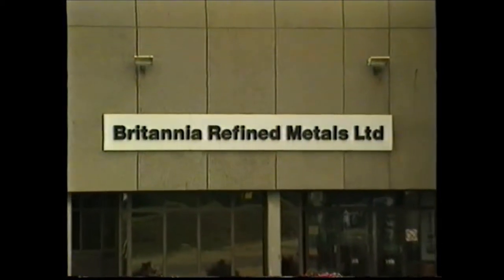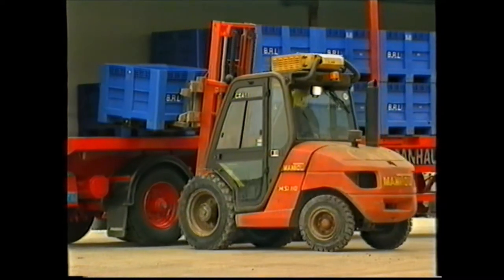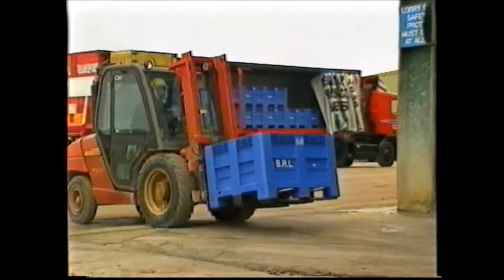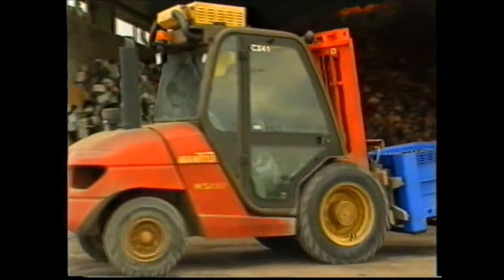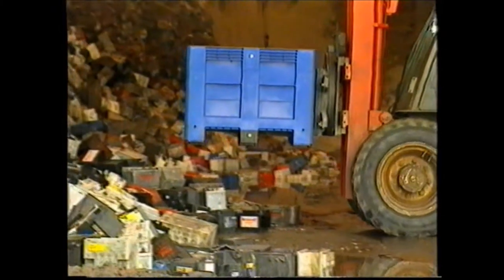Here at Britannia Refined Metals at North Beach, Kent, the state-of-the-art recycling process starts. All types of lead-acid batteries — automotive, traction and standby power — can be treated at Britannia's recycling plant. As you'd expect, the company takes its duty of care seriously, both as supplier and recycler.